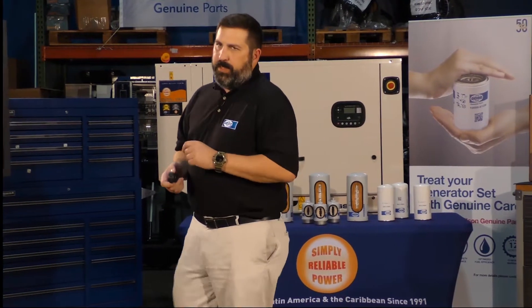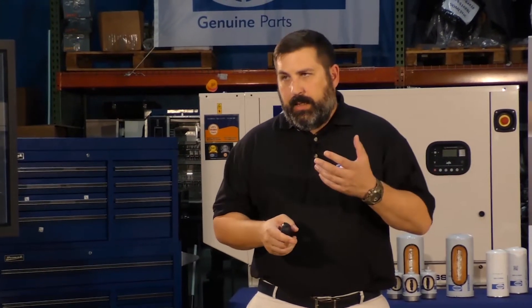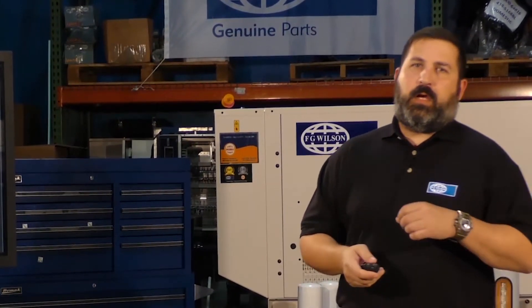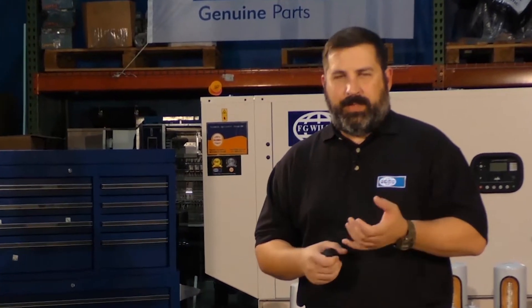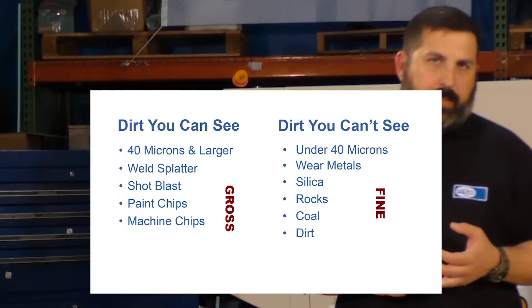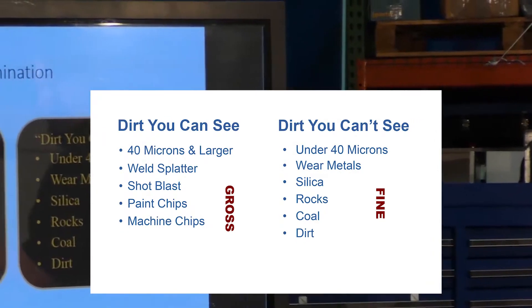When we talk about contamination, we always talk about what you can see with the naked eye and what you can't see. When we talk about what you can see with the naked eye, we talk about a micron — a size of particle, a measurement. At 40 micron and larger, what you can see visually includes weld splatter and paint contamination — things you can see without magnification.